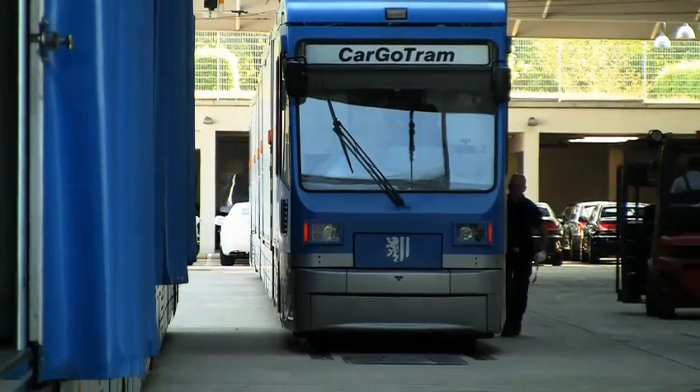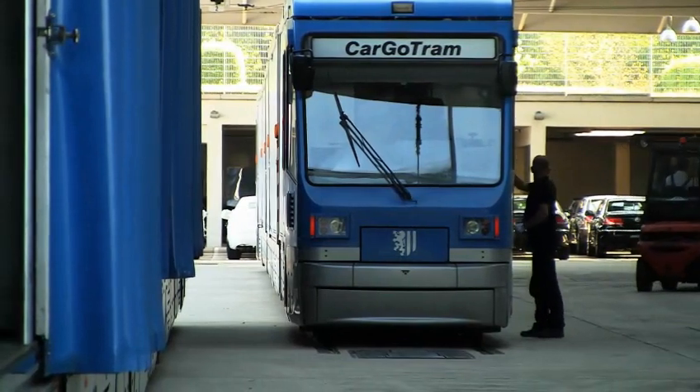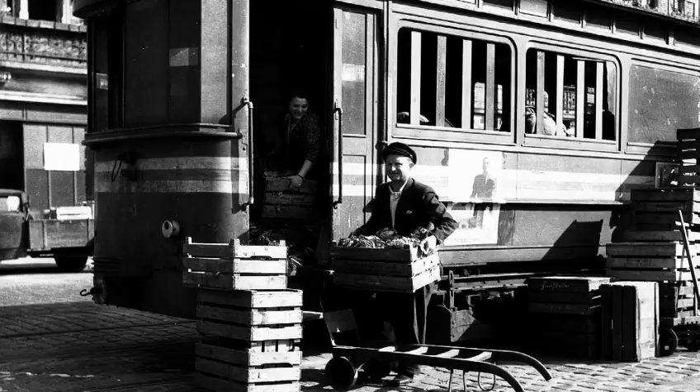In addition to this, the cargo trams in Dresden are part of a tradition that stretches back many years. There have been trams in Dresden for 130 years, and they have always featured as part of the freight transport system here. There were the so-called washing trams, for example, which carried the washerwomen up the steep hill to Bulau. There was also the transport of flour from mills, whilst other trams carried goods for breweries.